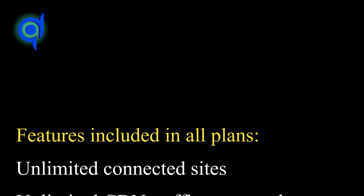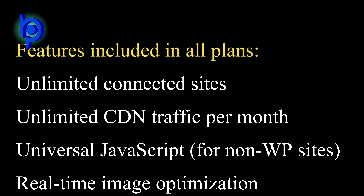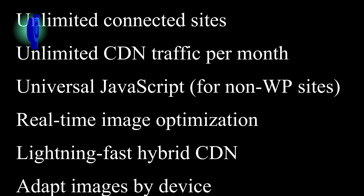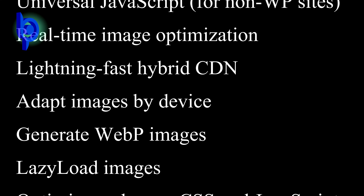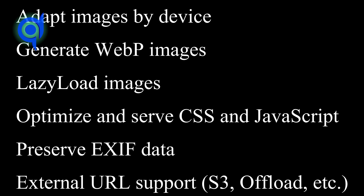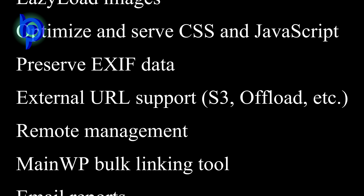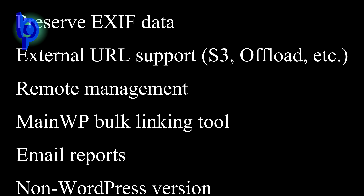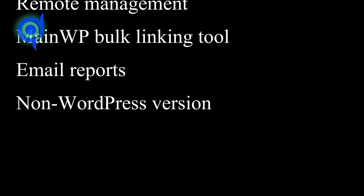Features included in all plans: unlimited connected sites, unlimited CDN traffic per month, universal JavaScript for non-WordPress sites, real-time image optimization, lightning-fast hybrid CDN, adapt images by device, generate WebP images, lazy load images, optimize and serve CSS and JavaScript, preserve EXIF data, external URL support such as S3 offload, remote management, main WordPress bulk linking tool, email reports, and a non-WordPress version.